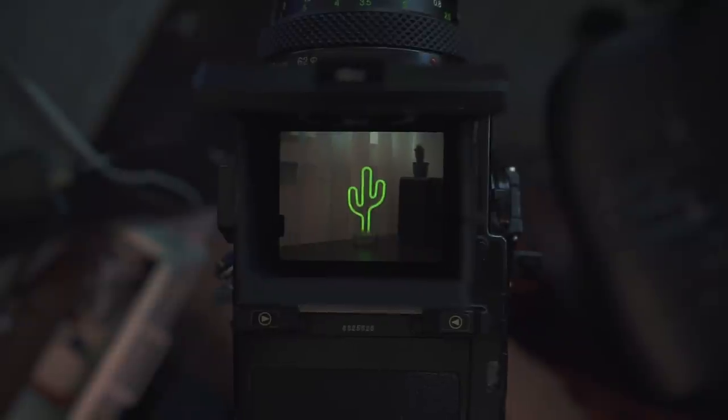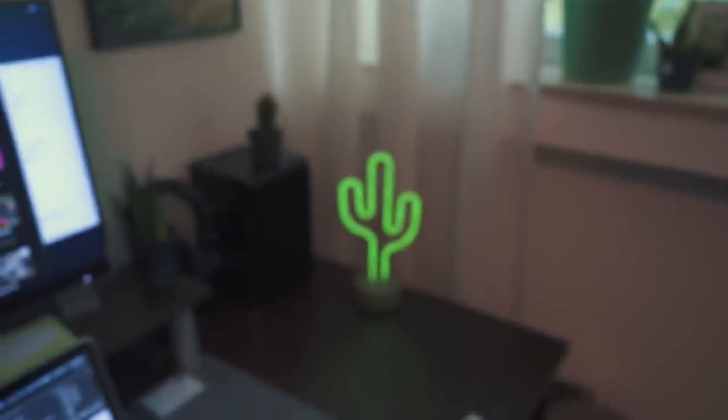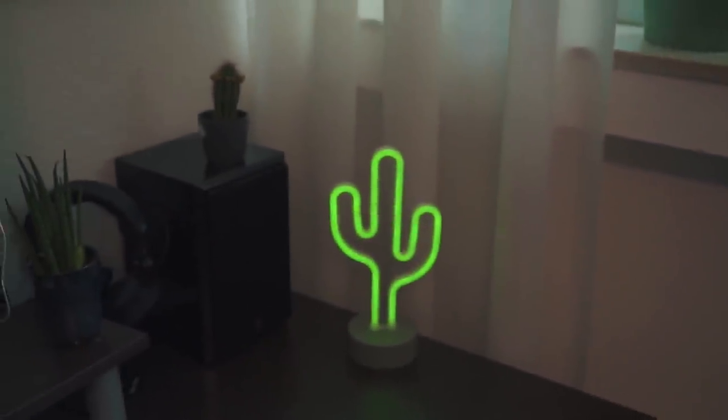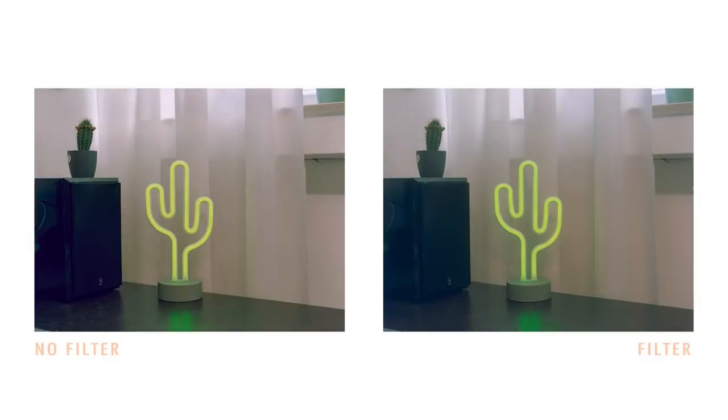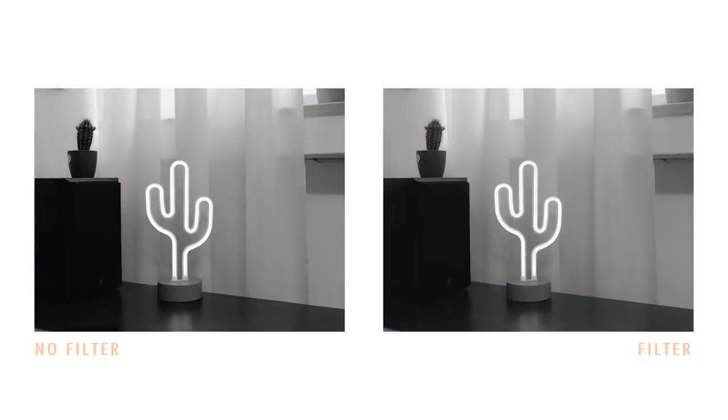Starting with the daytime shots first, I took images of my infamous cactus here. You can clearly see a slight decrease of contrast in both the black and white and the color images taken with the Pro Mist filter, and also a slightly cooler tint to the color image. The blacks appear a bit lighter, but overall I would say the differences are relatively subtle.